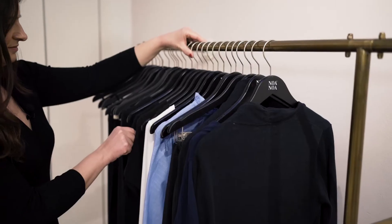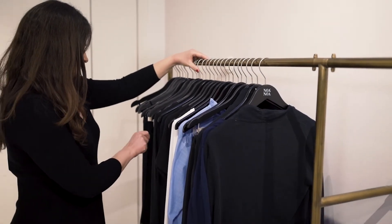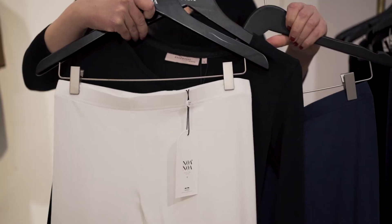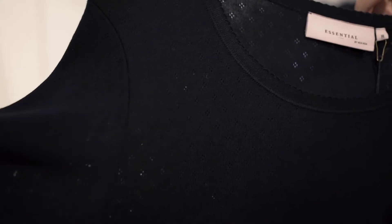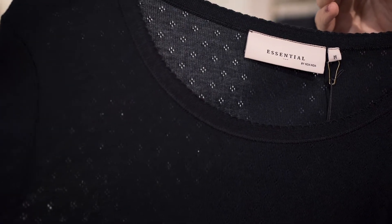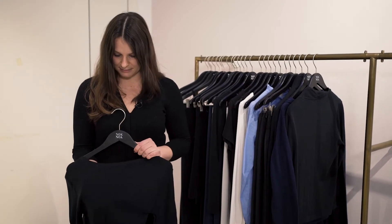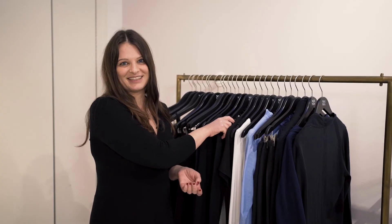I would like to show you the Noa Noa NOS collection. The NOS collection is our basic volume styles which are proven bestsellers and can be used as a supplement to the rest of the Noa Noa core collection. You will also find our well-known pointelle pattern in a long-sleeved top in black and white. If you need more information, please feel free to get in touch with us.